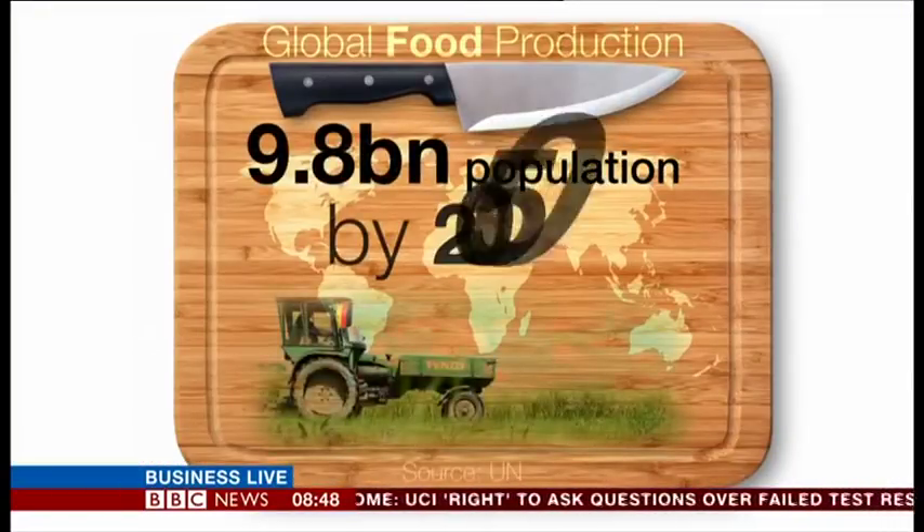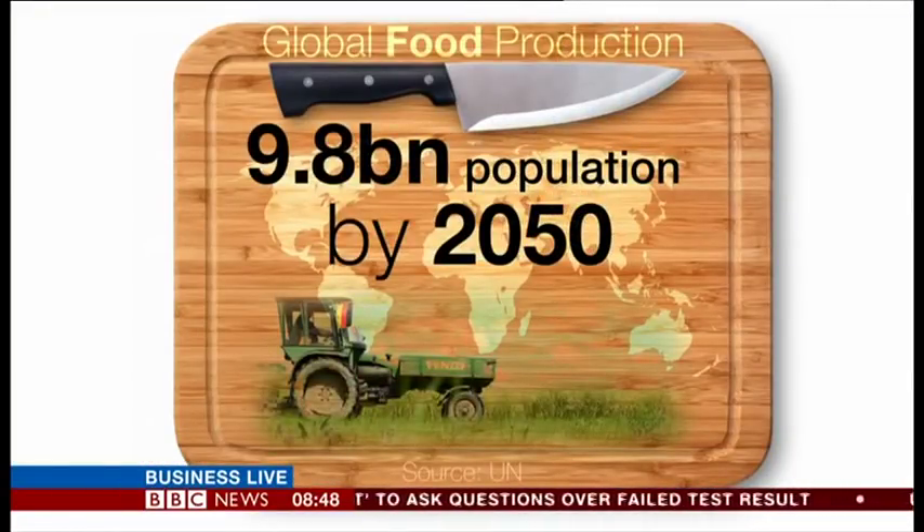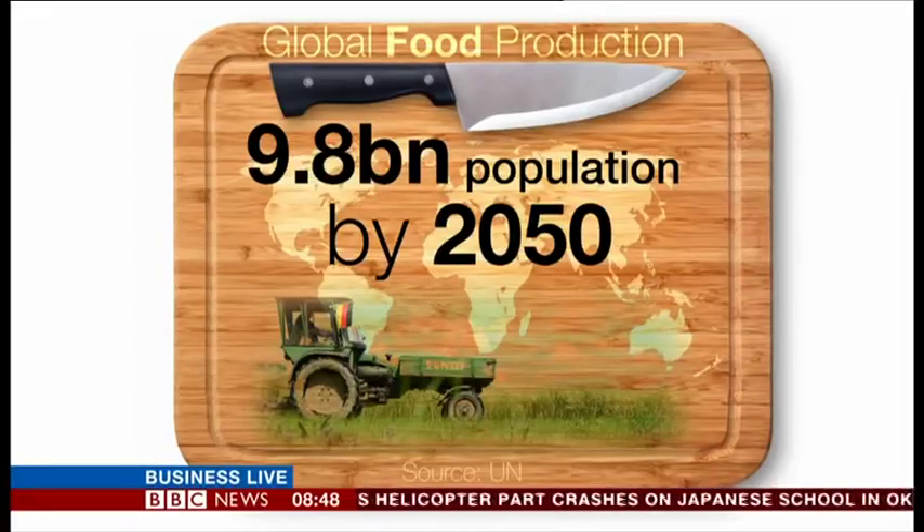Now here's a question: how do you feed a rapidly growing world that has limited resources? The UN predicts that by 2050 the global population will have reached almost 10 billion, raising big questions over food security. Will there be enough to go around and where will it all come from?